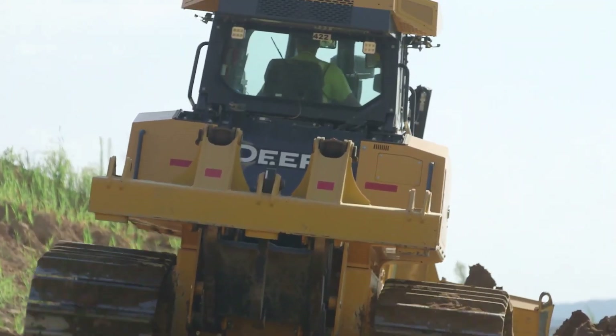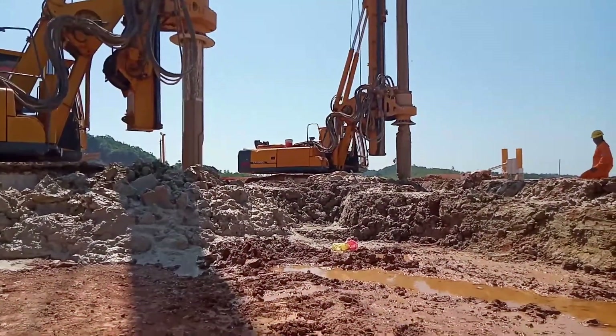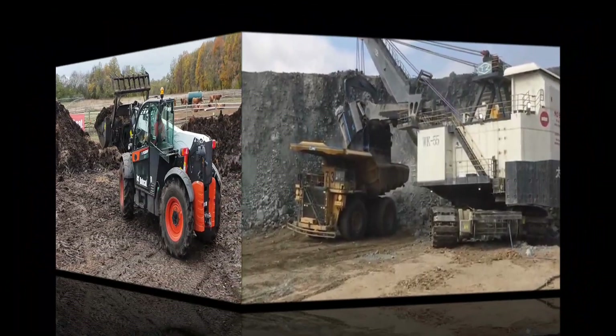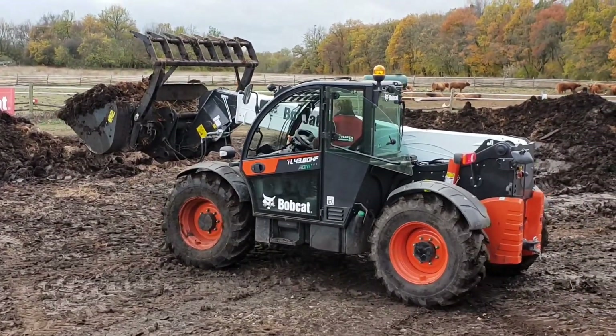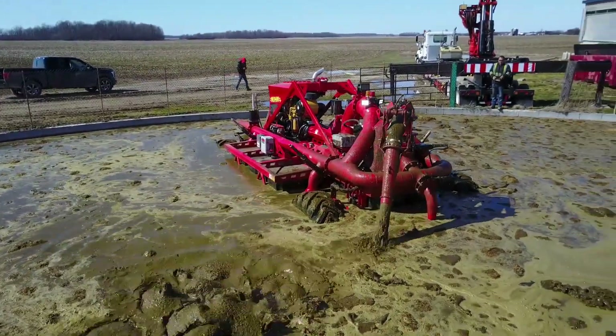Welcome to today's gadgets, where we delve into the ever-evolving world of heavy machinery and tools. From a behemoth truck to a colossal rope shovel, these monsters showcase not just technological progress but also a substantial boost in productivity. Let's take a closer look.